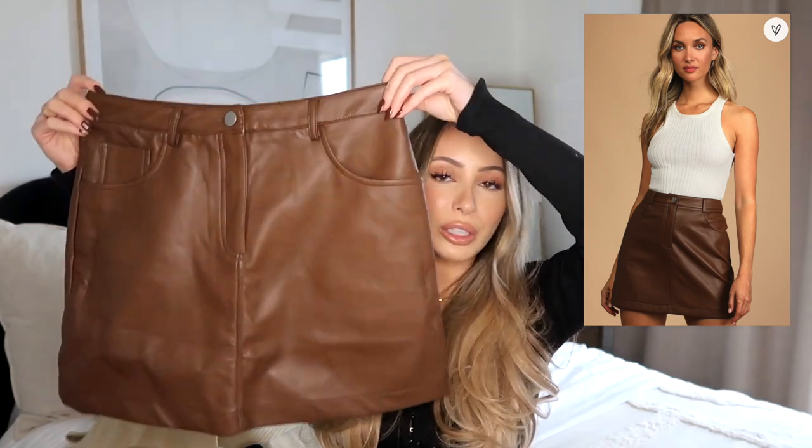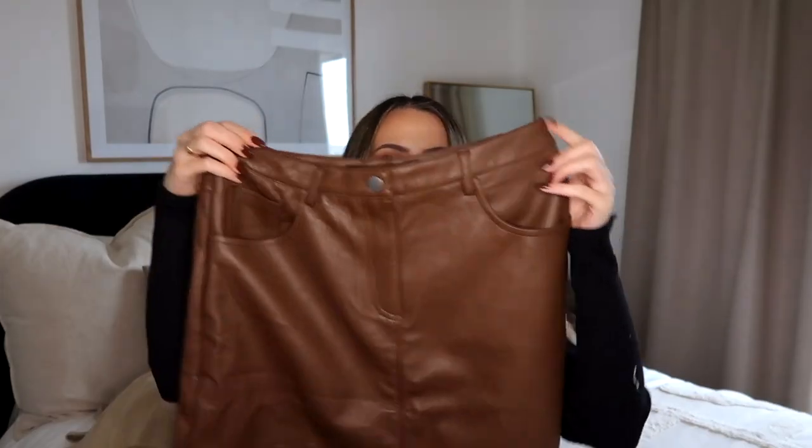So this is a brown leather skirt. I'm going through like the biggest leather phase now - leather pants, leather skirts, leather blazers. If it's leather, I want it. This is a beautiful brown leather skirt and it feels delicious. The leather feels super soft, super buttery, super luxurious.